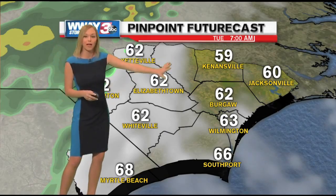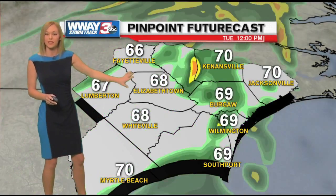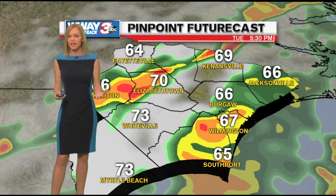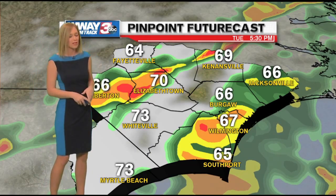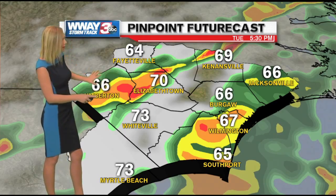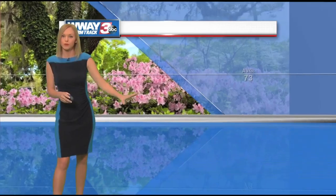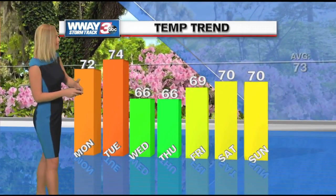Tuesday, temperatures will actually stay around 60 degrees for the morning lows. And in the afternoon, those rain chances come into play once again with temperatures staying around 70 degrees, with some inland spots a little bit warmer. But then after that cold front moves through, temperatures are going to be going down.